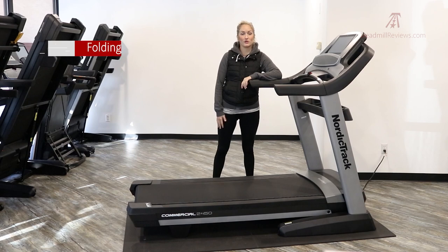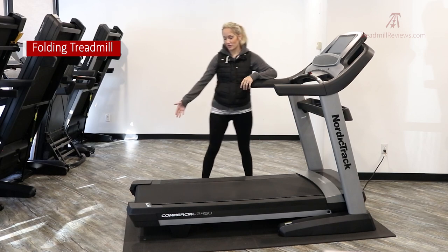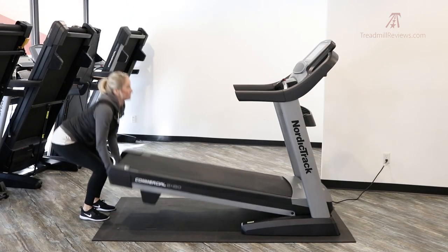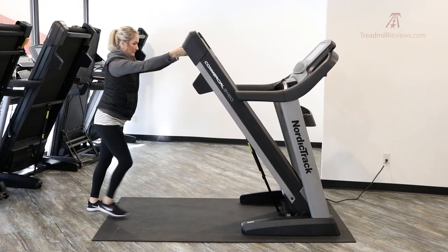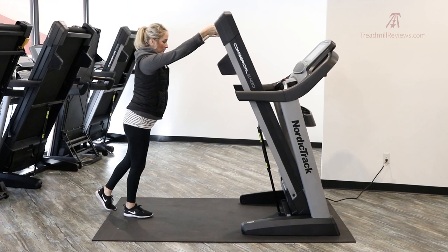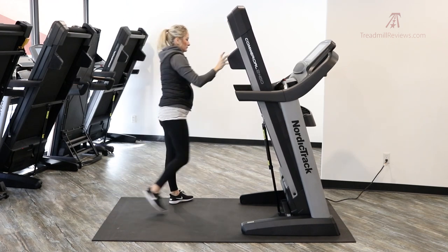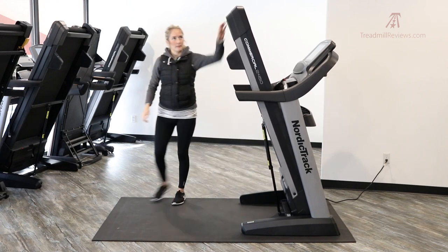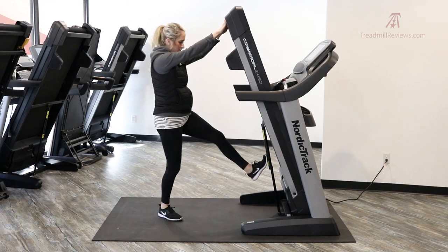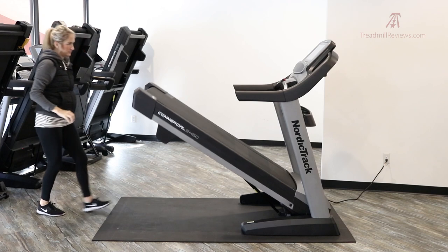This is also a folding treadmill, so if you're concerned with saving space this is a great option. It's really easy to fold — there's a bar at the base of the treadmill and you can easily lift the deck up and lock it into place with the hydraulic arm. It stays up really well and it's very easy to release — you just let it go and it falls to the ground by itself.